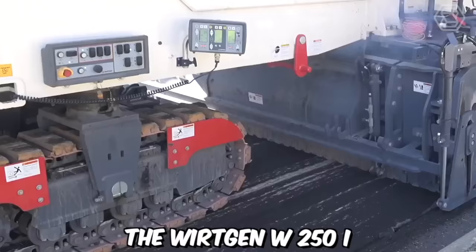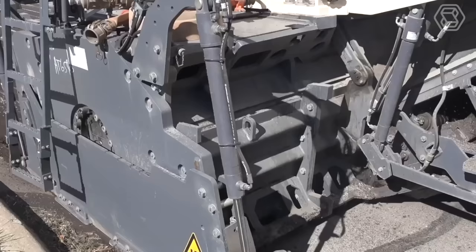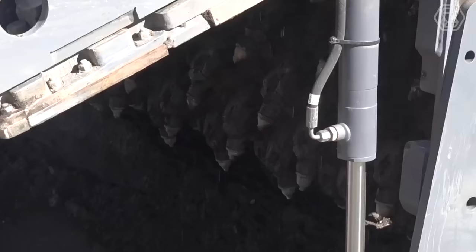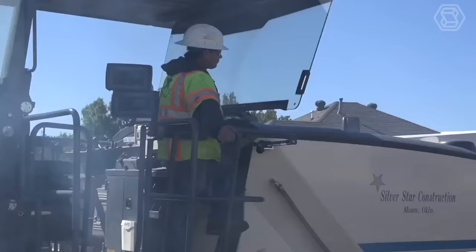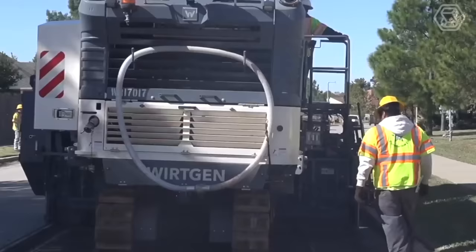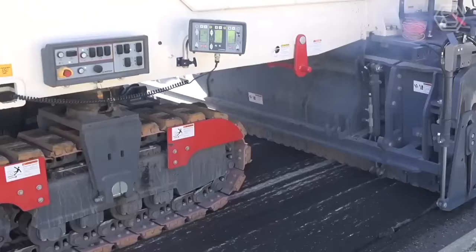The Vertgen W250i is a powerful and versatile cold milling machine manufactured by the Vertgen Group, a leading global manufacturer of construction equipment, specifically designed for efficient and precise milling operations on asphalt and concrete surfaces. The W250i boasts a high-performance engine that delivers exceptional milling power, and the drum can be fitted with a variety of cutting tools to match different milling requirements, providing flexibility for various surface textures and material types.